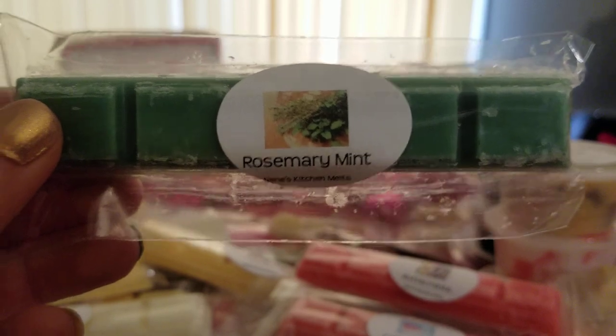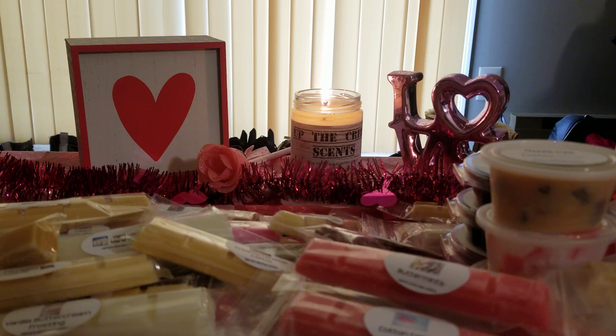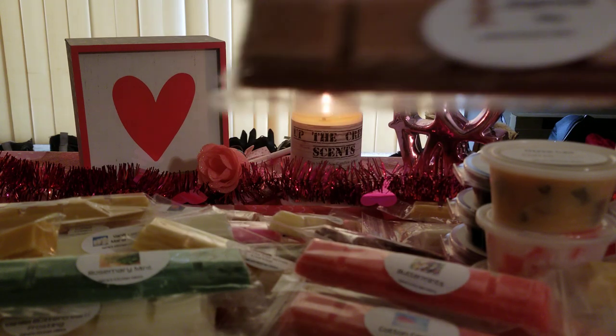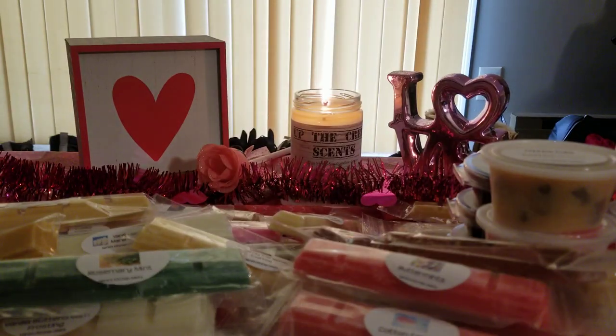I went out on a whim and grabbed rosemary mint — I'm trying to dupe something and I was hoping this would help me out. It does smell really good, it's not overly herbal or floral, which I love. I'm definitely going to blend it with coconut and maybe pink sugar or something. Gingerbread boy is very spicy — not really a fan of that one.